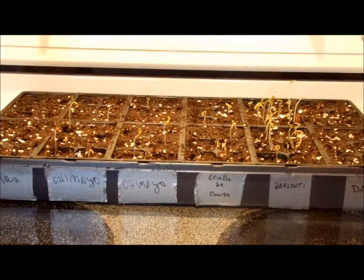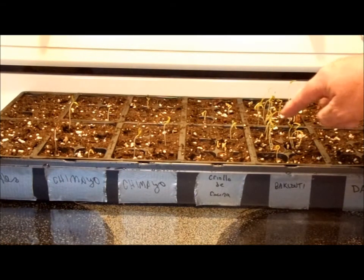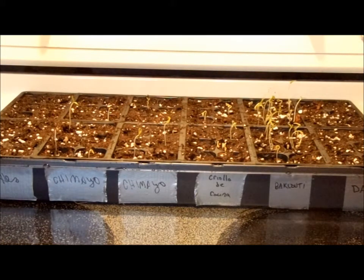In about another couple days, once all of them get to about that size or are getting their first true leaves, that tray will go down in the basement on a heating mat and a little homemade greenhouse that I got going on there with lighting and stuff.